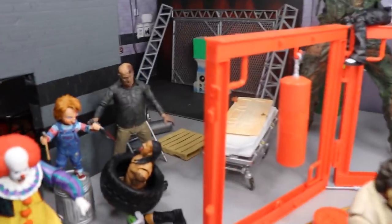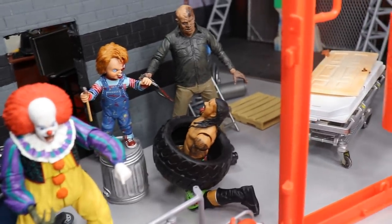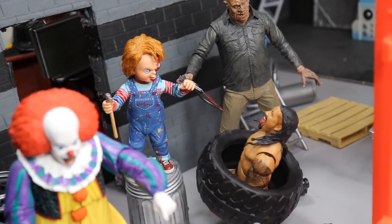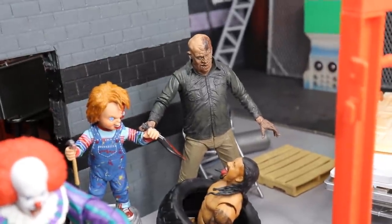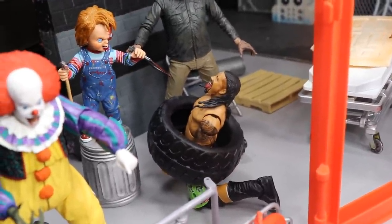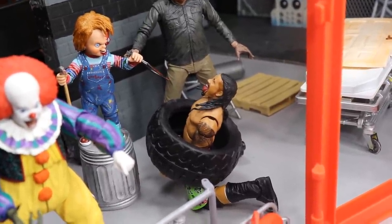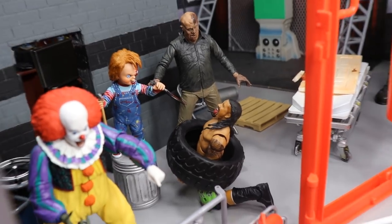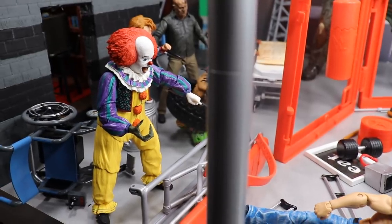Starting in the bottom-left corner: you'll see Chucky standing on a trash can — he's not a very tall guy — with a hammer in his right hand. What looks like a saw in his left is actually Jason back there holding it. Jimmy Uso is in a predicament, trapped in a tire with his tongue sticking out. I think that's Jay Uso — either way, he's not in good shape, trapped in that tire.